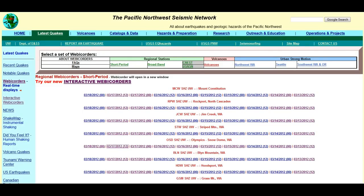Alright everyone, another update for Olympic Snow Dome, our area up here in Washington. Still seeing an increase in activity, just like I had said on the 14th, that we're seeing a trend with increased pressure and activity.